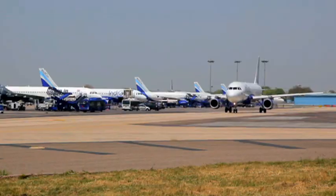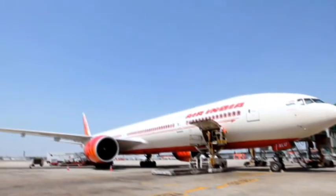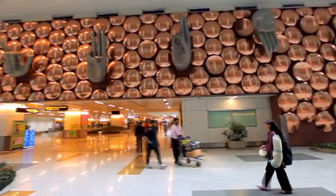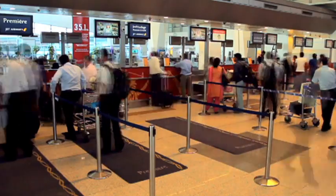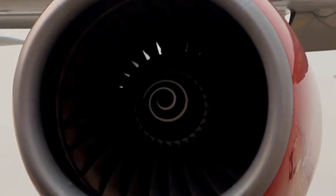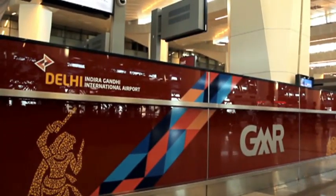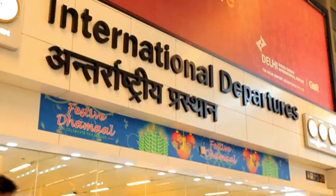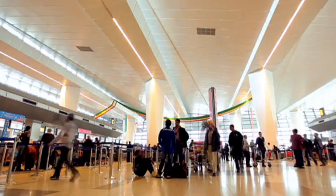Commercial aviation ranks among the world's strongest growth sectors. In providing speedy transport, it has become a vital link in the globalized economy. But as is often the case with growth comes environmental impact. Seeking to minimize that impact, Delhi International Airport Limited set out to certify its Terminal 3 at Indira Gandhi International Airport as LEED Gold.